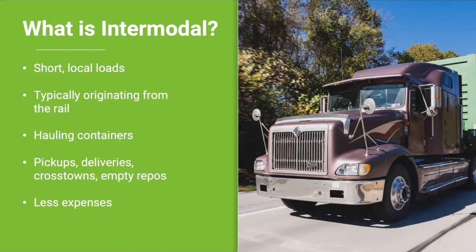Crosstown moves involve taking a loaded container from one rail yard to another rail yard as it travels across the country — for example, moving a loaded container from Union Pacific onto BNSF as it moves on its journey across the United States. Empty repos involve moving an empty container from point A to point B. There are a couple of options: moving the empty from the rail to the consignee, consignee to a different consignee, or consignee to a rail yard. Overall, intermodal drayage is more fuel efficient than running over the road, involves less wear and tear on the driver and truck, and allows you to spend more time at home with family and friends.